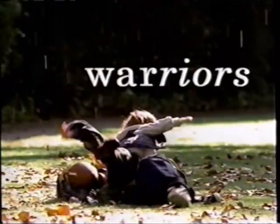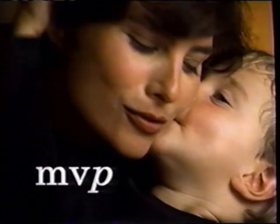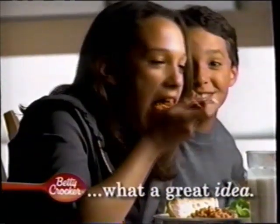They are the weekend warriors — they play for pride and some lasagna from Hamburger Helper. Delicious cheese in a rich, hearty tomato sauce your family will love. Who's the MVP now? Hamburger Helper from Betty Crocker — what a great idea.